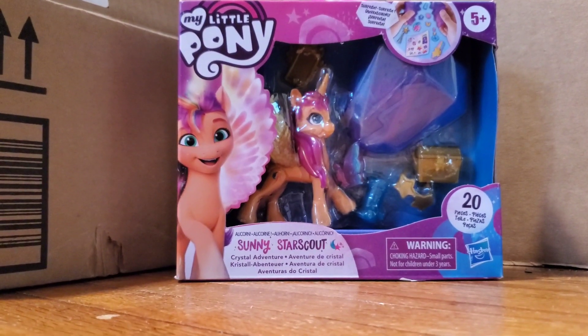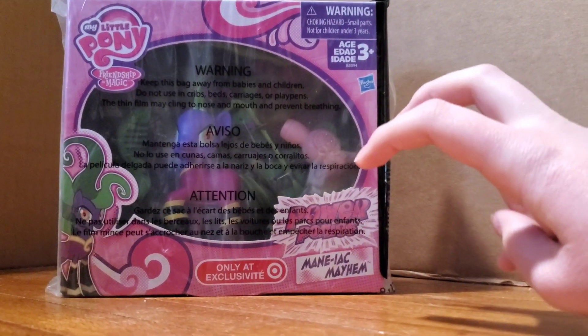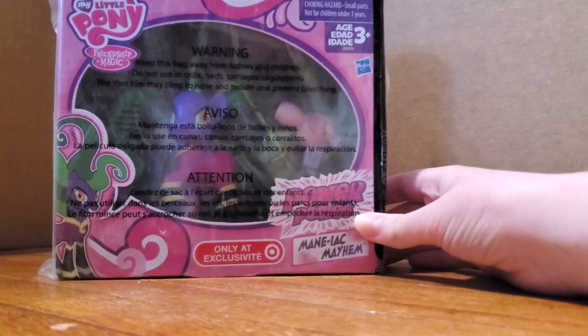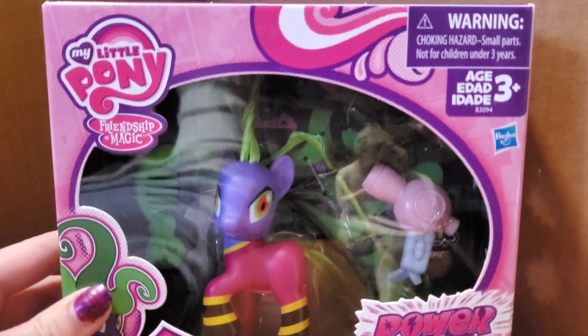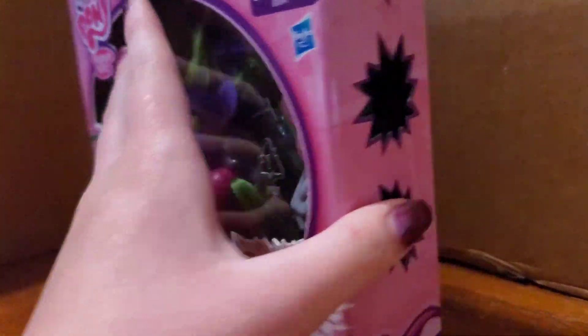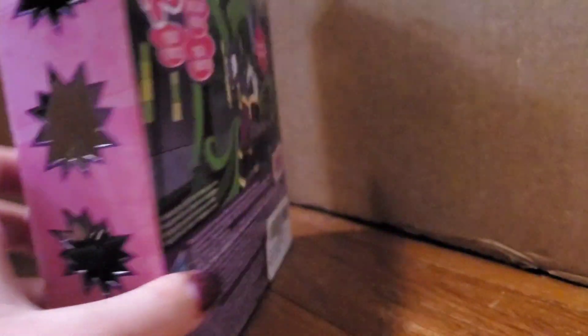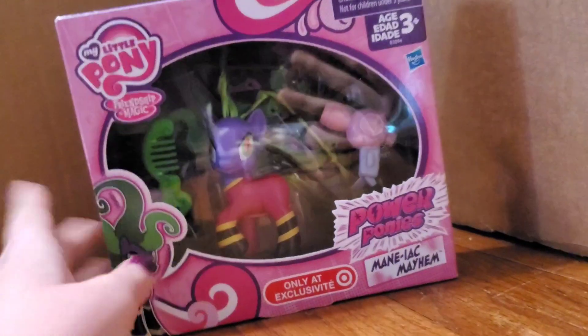I'm going to move the box out of frame because it's making it very difficult to film. The next item in the box is also My Little Pony related — it is this Power Pony figure. I have had this on my Amazon saved-for-later list for a very long time, so I finally got it, and here it is. It's in this weird packaging. Here's what the figure looks like — it is apparently only at Target, except it wasn't because I got it on Amazon. I'm really excited to open her. When I do open her, I will open her very carefully to preserve the box and its displayability because it is in really nice condition.